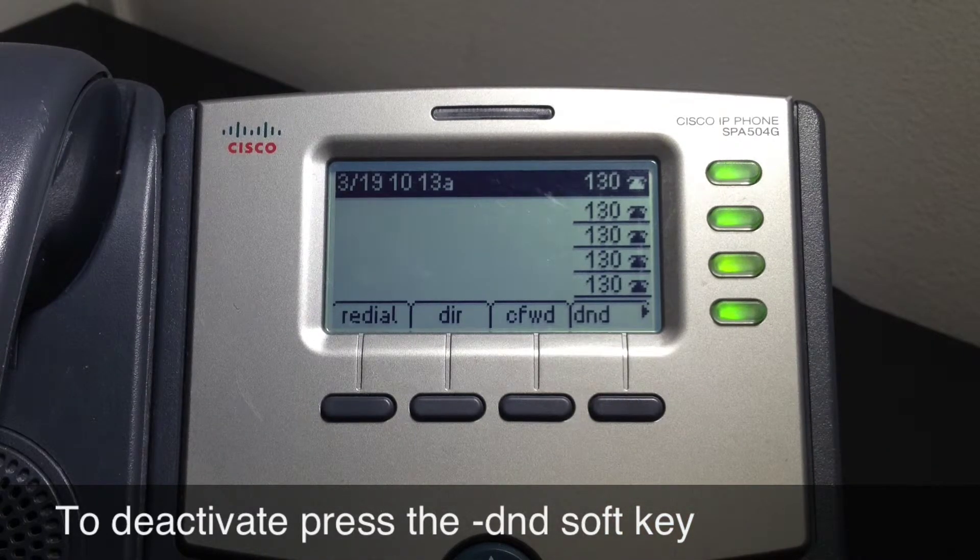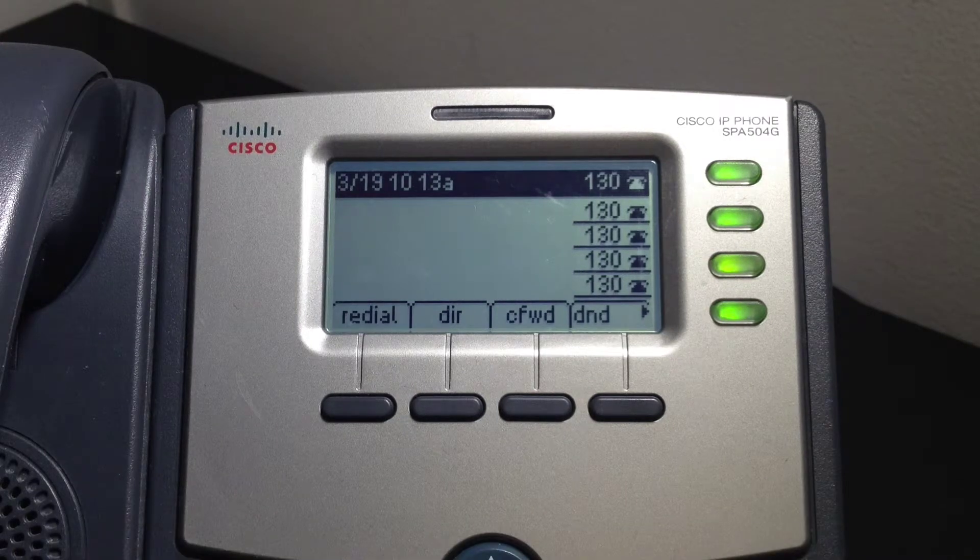You will want to be careful with this feature so that you do not miss any calls unintentionally by forgetting to take the phone off of Do Not Disturb when you are finished.